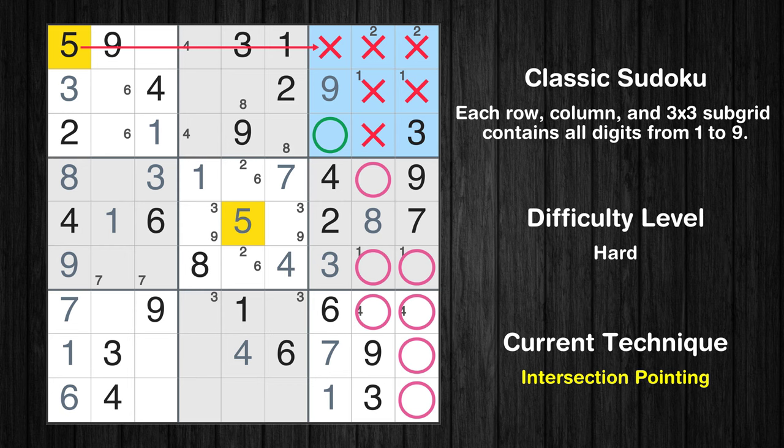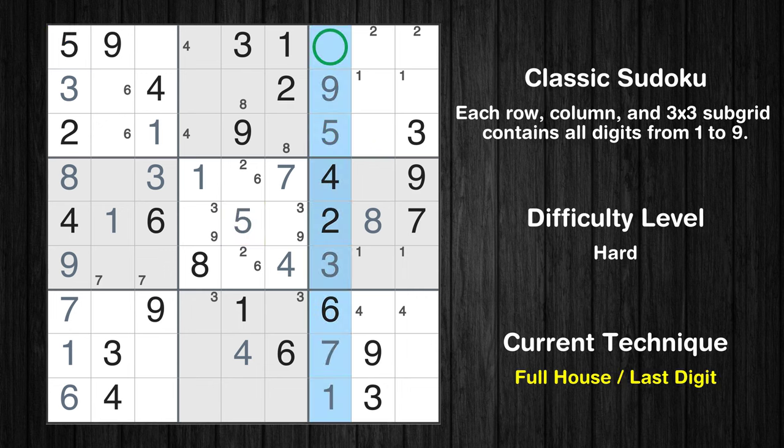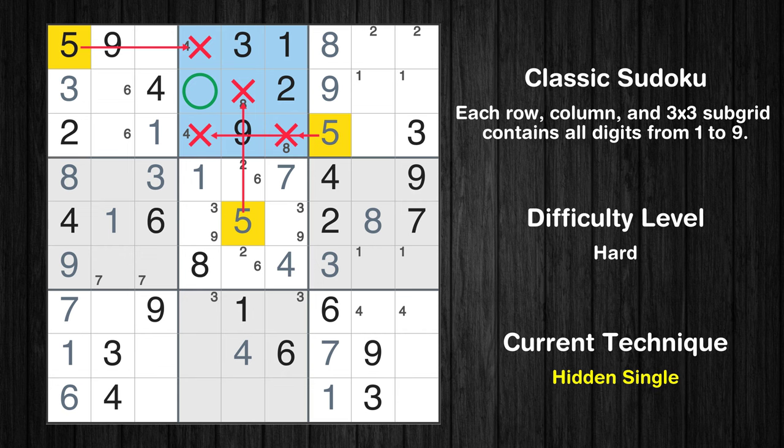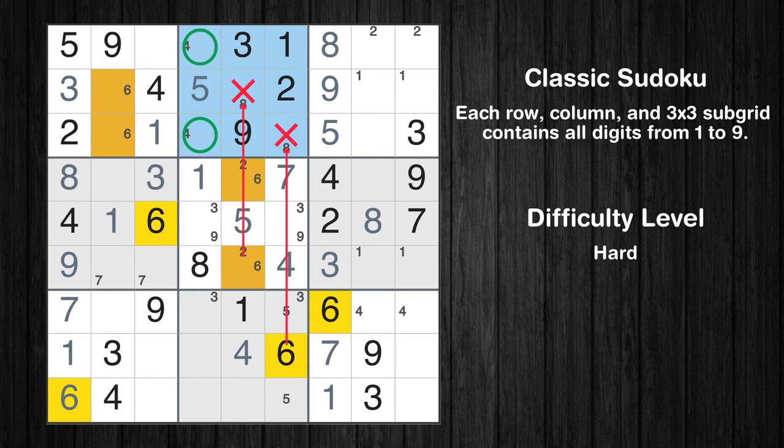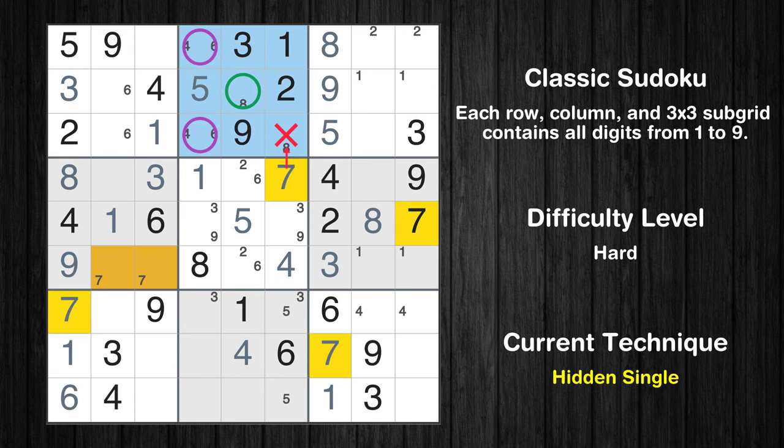Only one position left in the third box where value 5 can be placed. Only 8 is missing in the seventh column. In the second block, the number 5 can be directly placed. Only two positions left in the eighth box where value 5 can be placed. Only two positions left in the second box where value 6 can be placed. In the second block, the number 7 can be directly placed. Please note that the cells marked in purple contain number pairs.